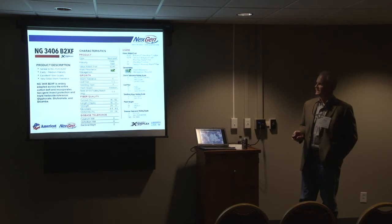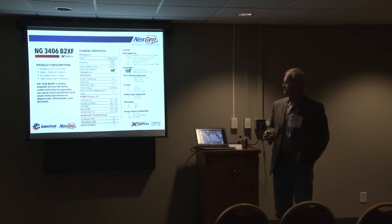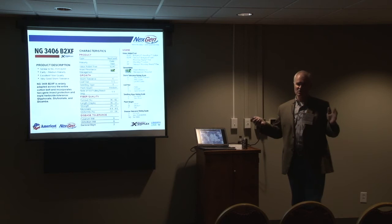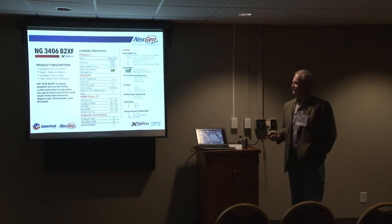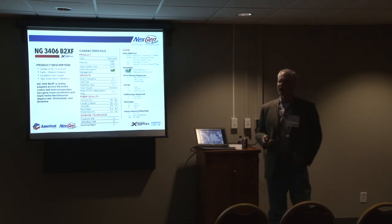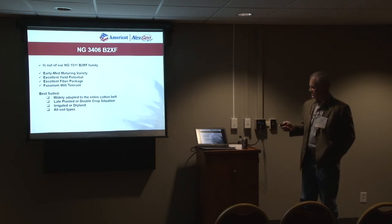Moving on to the 3406 — I'd point out that it's out of the same family as our NextGen 1511, which you all have grown here for several years. We introduced it in 2011. It's our most widely adapted cotton variety that we offer today, with excellent yield potential across the cotton belt as well as a good fiber package. It's a semi-smooth leaf, good seedling vigor, and medium plant height, with minimal PIX management required.